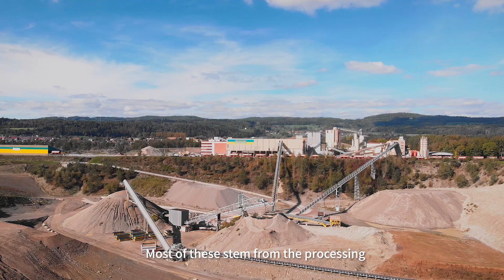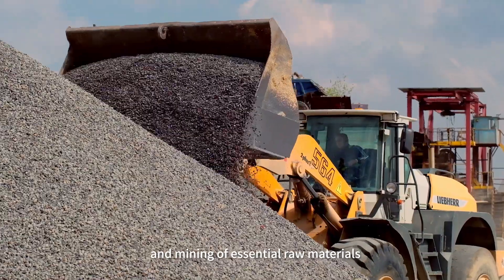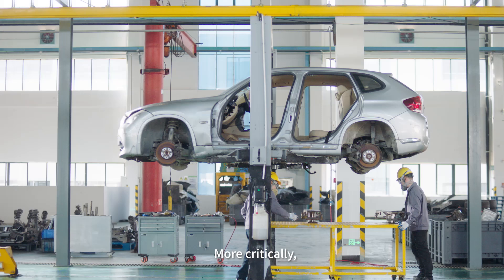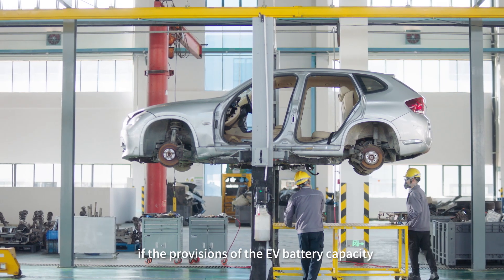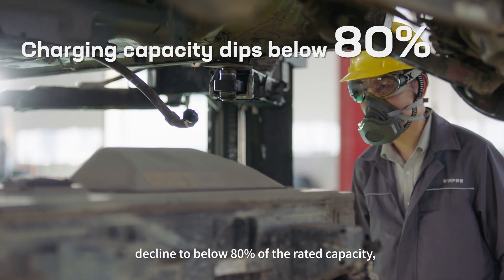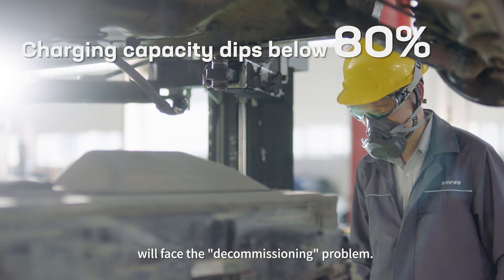Most of these emissions stem from the processing and mining of essential raw materials such as lithium, nickel, and cobalt. More critically, if the provision of the EV battery's capacity declines to below 80% of the rated capacity, we face a decommissioning problem.